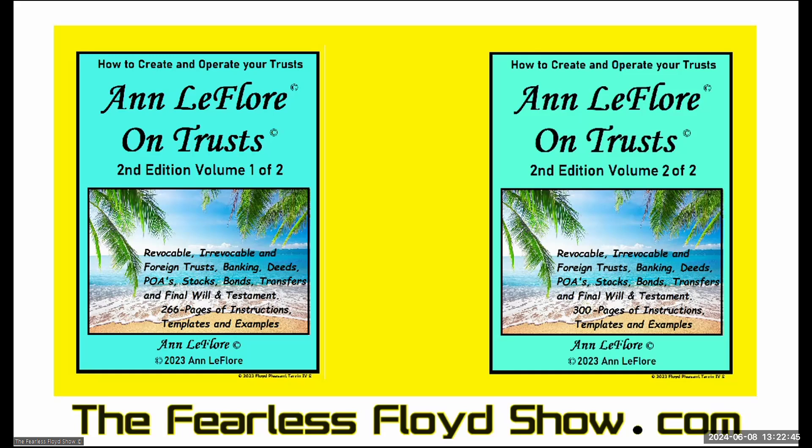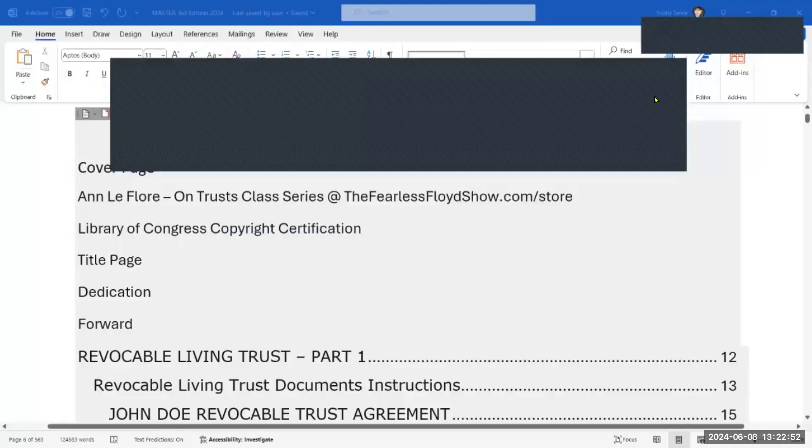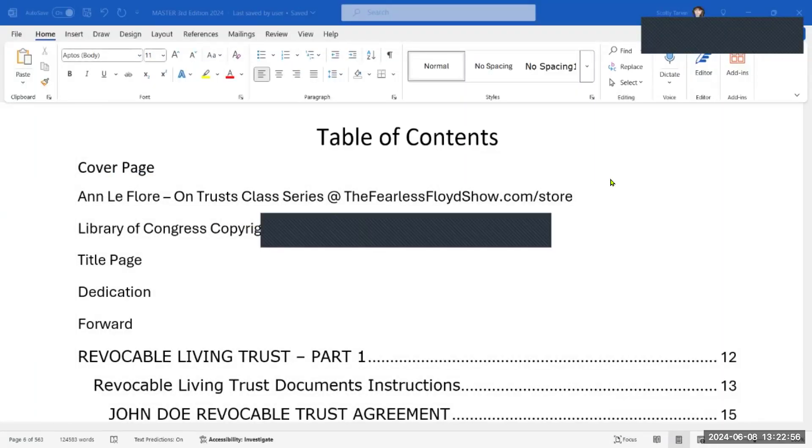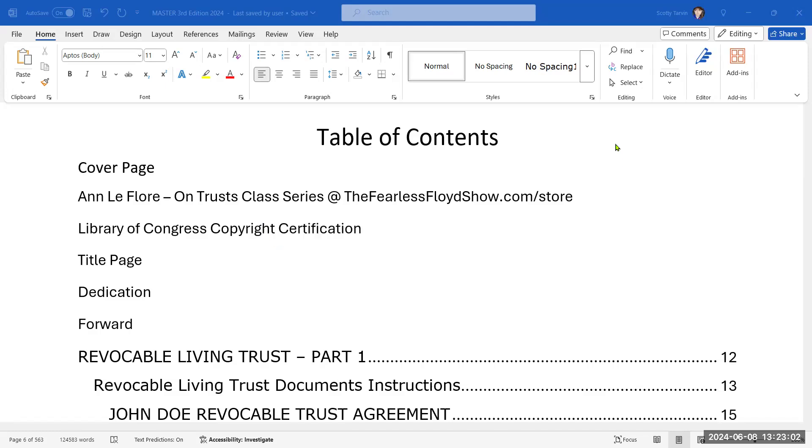And we're going to go through the Table of Contents — show you exactly what's in these two volumes. What we're looking at right now is the Table of Contents from the upcoming 2025 Third Edition, which will be nothing but the combining of Volume 1 and Volume 2 into one singular volume. So this is what you're looking at here.